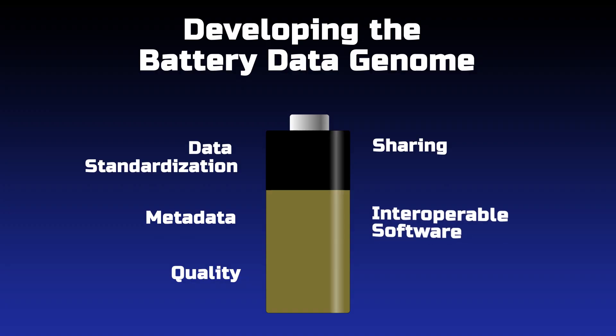The fifth operating principle is software. In order to enable the shared data to be usable, we at least require that the data is compatible to be used with one interoperable software suite.